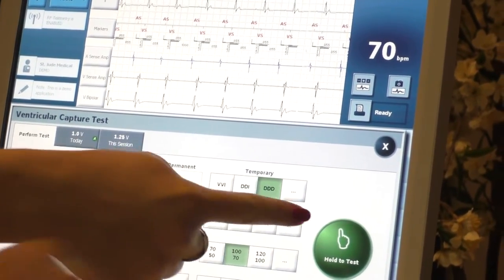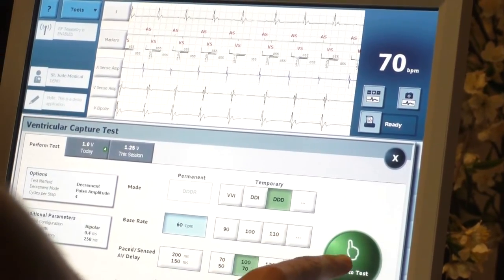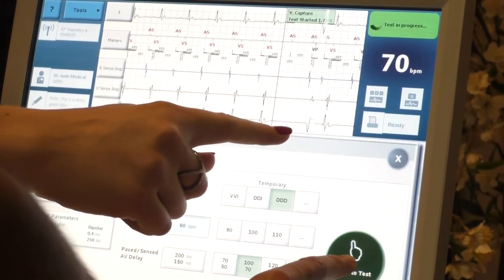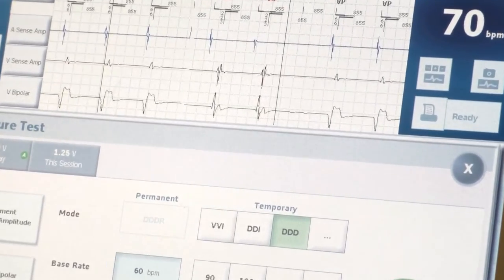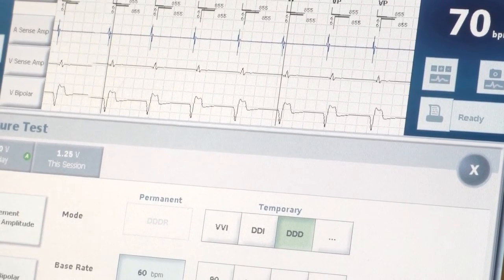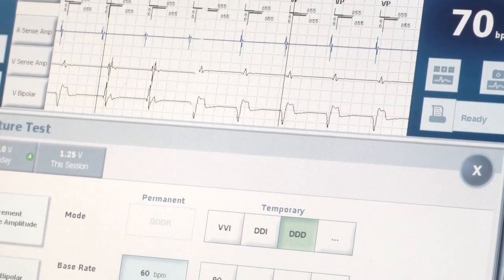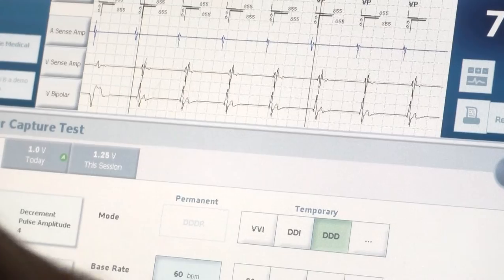Hit hold and push hard, and we'll watch the morphology on this channel. So you're capturing here — the morphology is wider because the paced rhythm is less efficient than the native. Now it's getting narrow — so you got it, you lost capture. You can release.